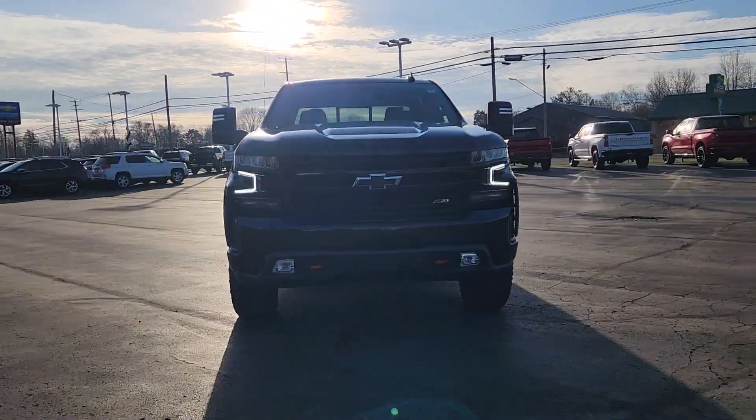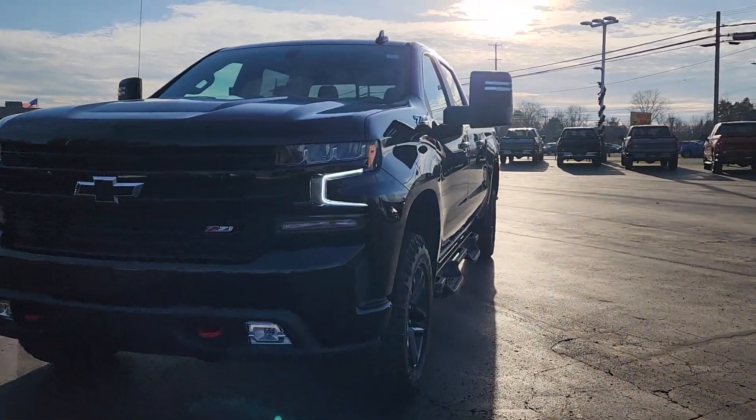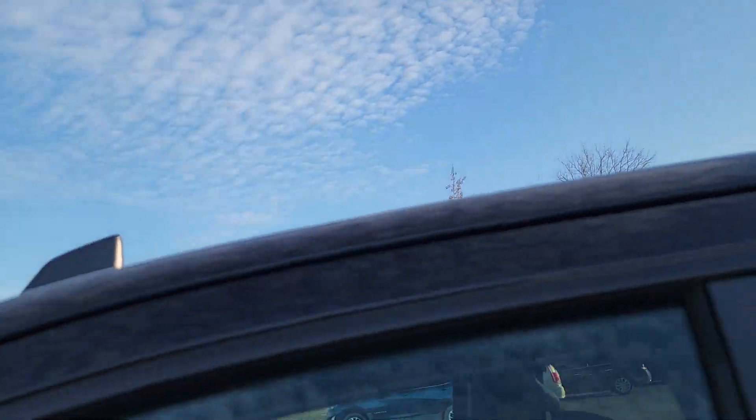Take a moment to check out the 2021 Chevrolet Silverado 1500. With less than 25,000 miles on the odometer, this vehicle stands out from the rest.